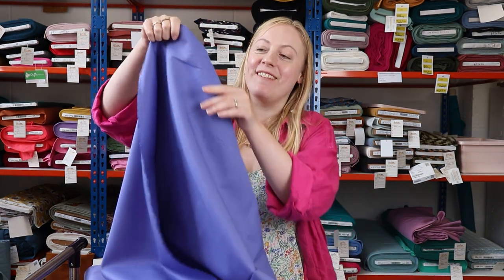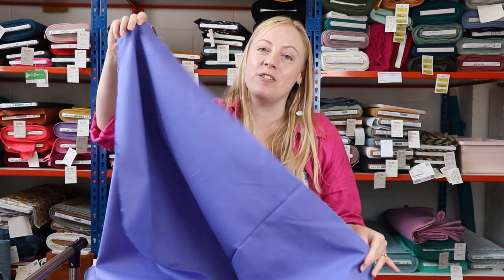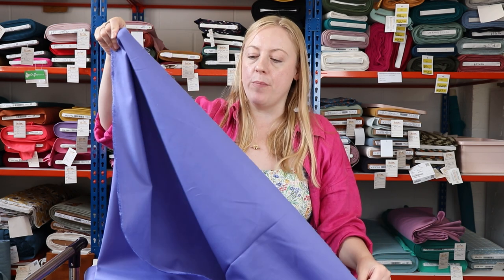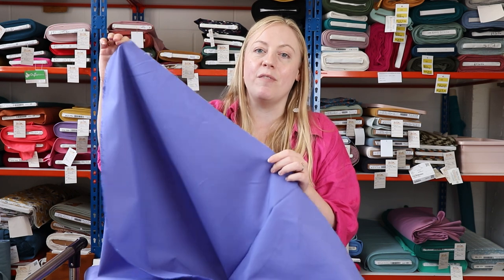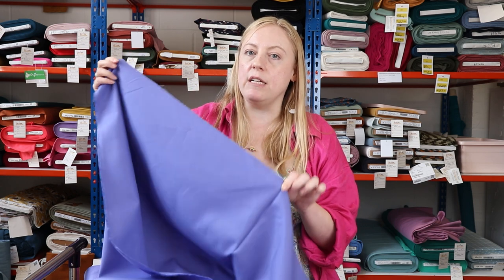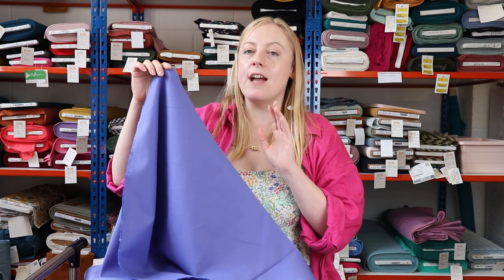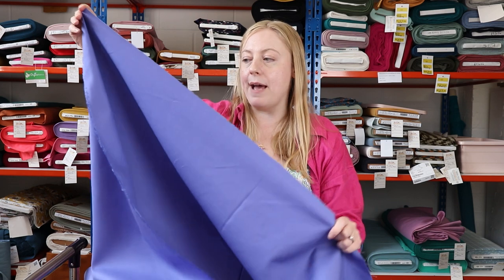You might recognise this because we are obsessed with these fabrics — it's the Ventana cotton twill from Robert Kaufman. They're really high-quality cotton twill; you guys love them and we love them here at Sew Me Sunshine. We've got probably over 20 different colours in stock, so if this colourway isn't for you, head over to the website. We're always restocking them, and if anything's low in stock feel free to drop us an email to check when it's coming back in.